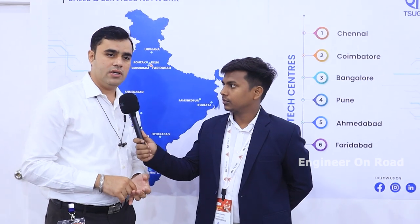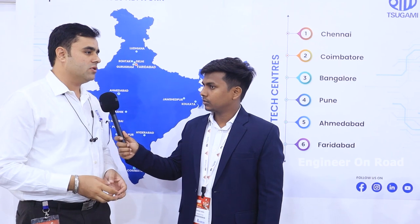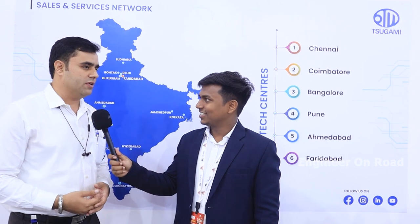Regarding after-sales service and training, every area has a dedicated sales, service, and application team. Apart from regional teams, the HO in Chennai provides additional application and service support. Sugami also has other traders and Japanese counterparts, each with their own sales, application, and service teams — so there are many hands to support customers in any situation. As of now there is not a single complaint about machine stoppage — it is totally trouble-free machining.